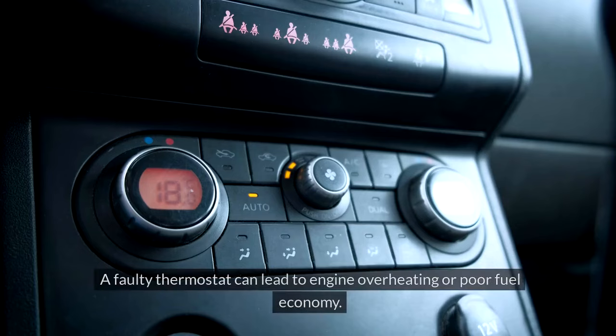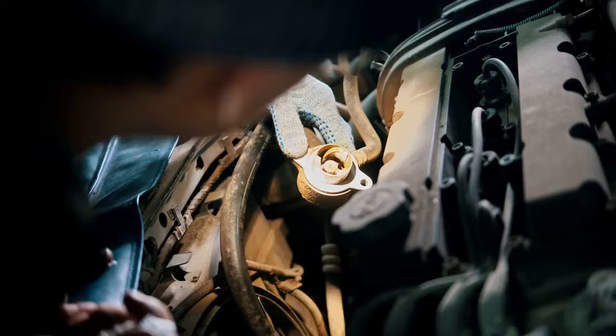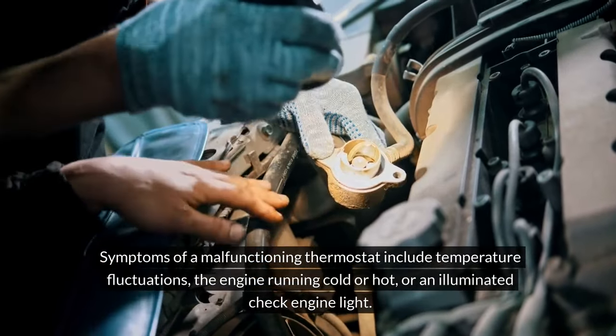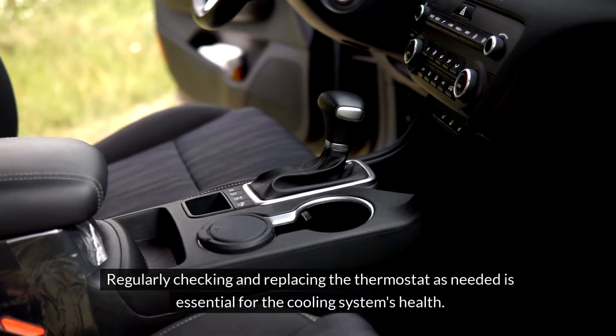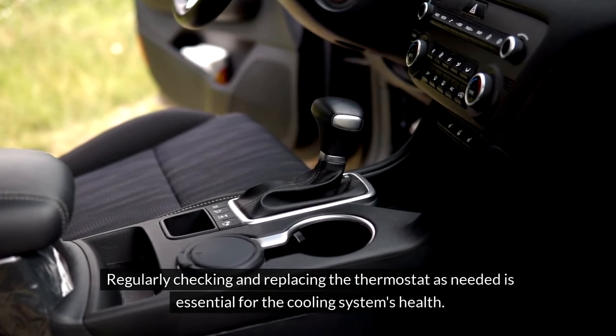Thermostat Malfunction. A faulty thermostat can lead to engine overheating or poor fuel economy. Symptoms of a malfunctioning thermostat include temperature fluctuations, the engine running cold or hot, or an illuminated check engine light. Regularly checking and replacing the thermostat as needed is essential for the cooling system's health.